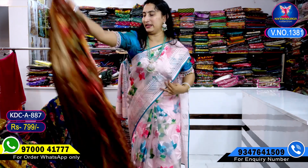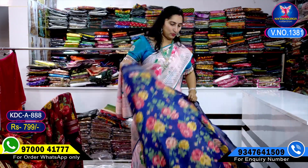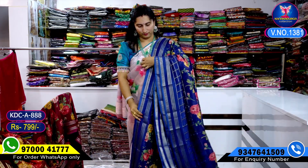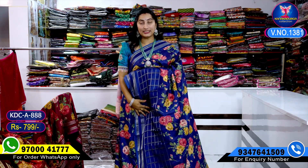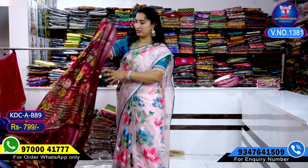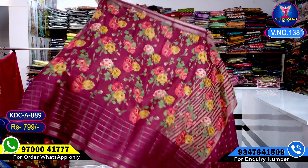I will show you the next color combination — take a screenshot. My next design is blue, navy blue, navy blue color combination. Sari all over — take a screenshot — only 799 rupees. My next color combination: wine color combination. My last color combination — my wine color.